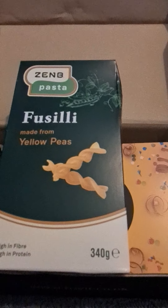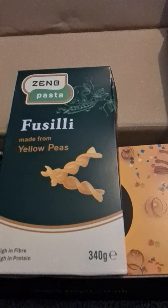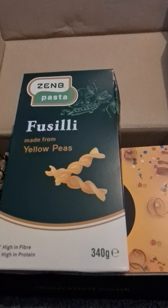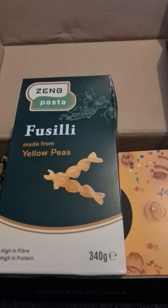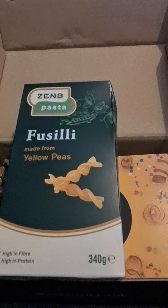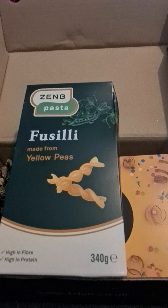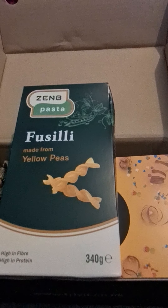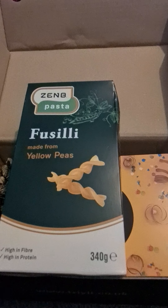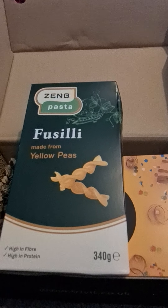Our final product to try this month is this pasta. It's gluten-free, high in protein, fibre and potassium. It's made out of yellow peas which use less water to grow than durum wheat, making it the greener choice. Apparently it's easy to prepare, cooked and delivered straight to your door in a recyclable box. You can find out more at zenb.co.uk and also on Facebook, Instagram and YouTube.